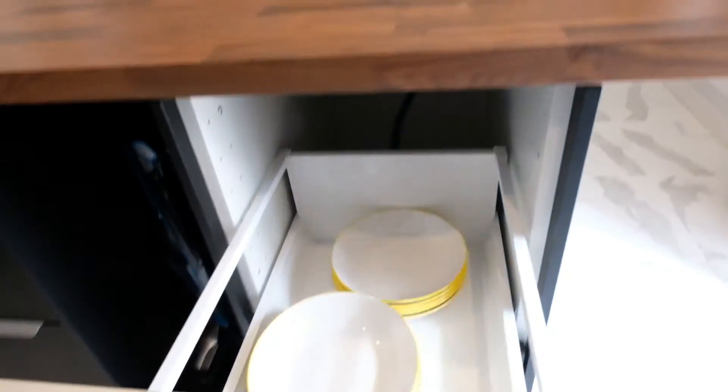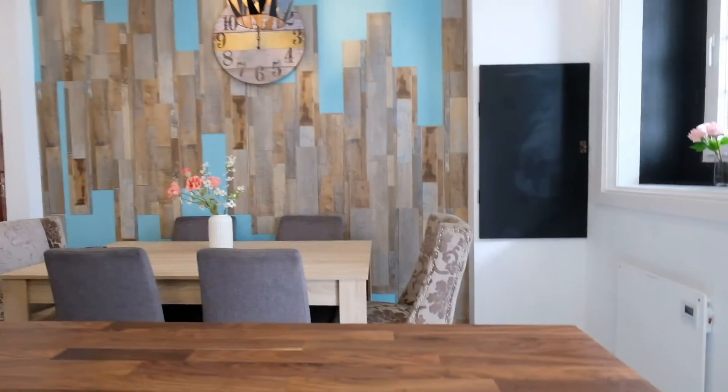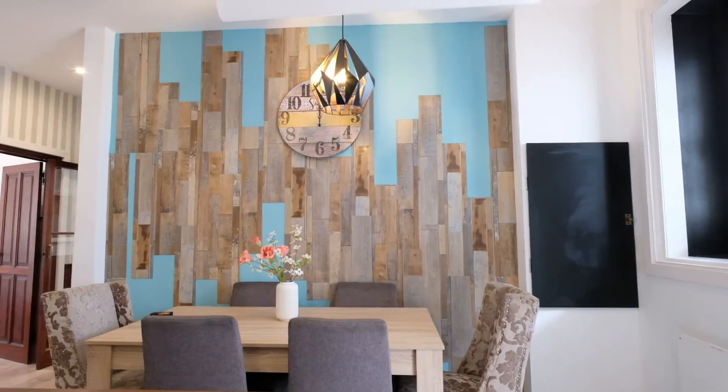Plates, and more plates. It's beautiful.